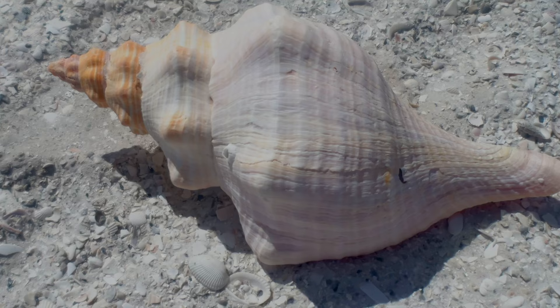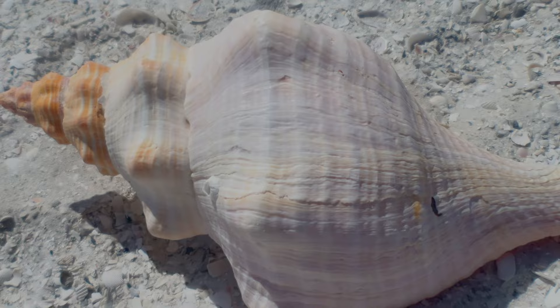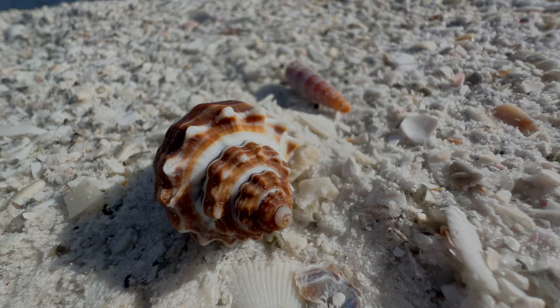Once a gastropod hatches out of its egg, the mollusk will continue to build on its shell along the aperture, and over time it forms a spiral. If you look at the spiral on the top of a conch, for example, the teeny tiny point at the very tip of the spiral is the oldest part of the shell — that's how it hatched out when it first started its life.